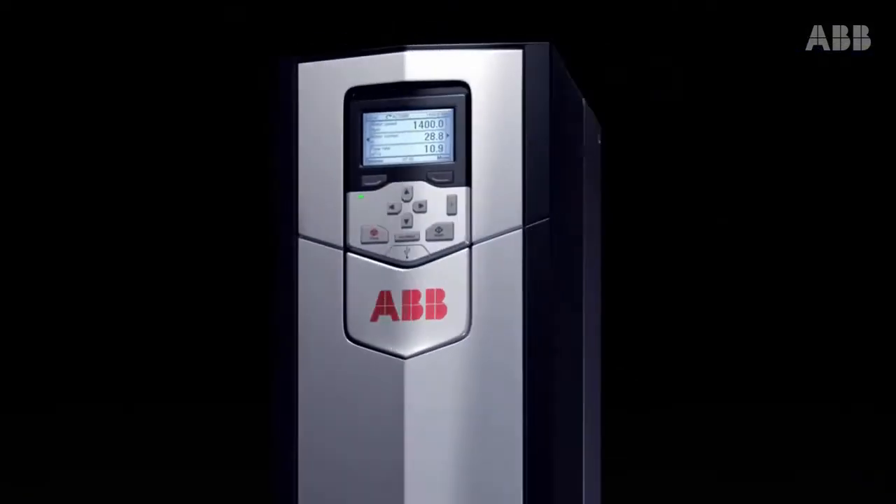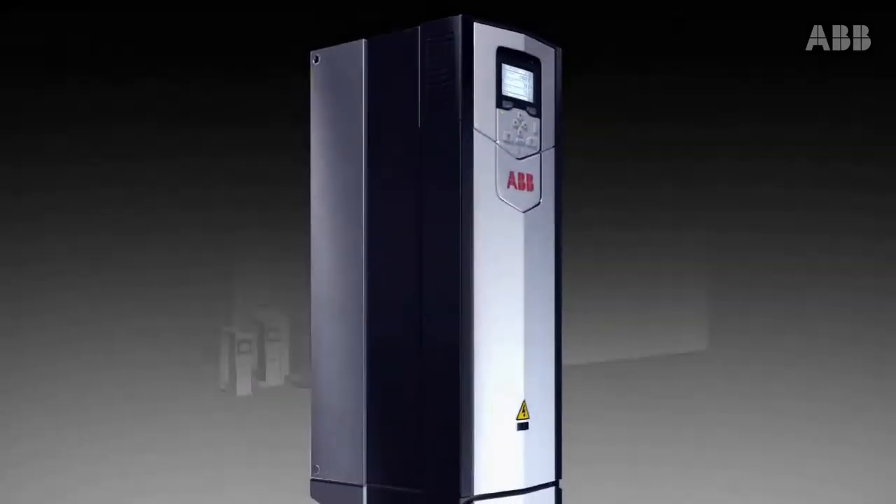ABB Industrial Drives. Simplifying your world without limiting your possibilities.